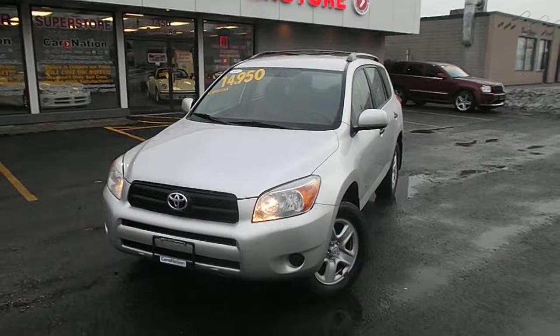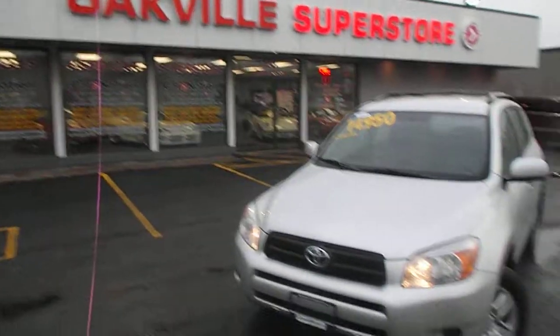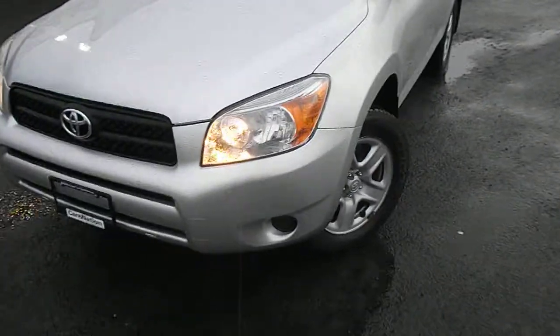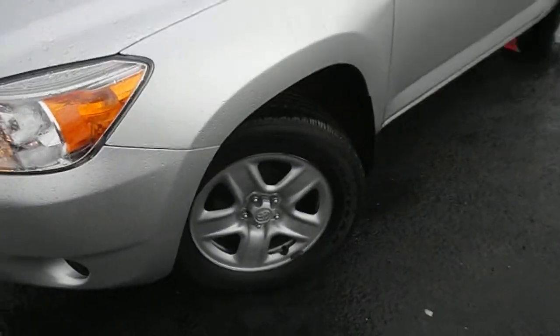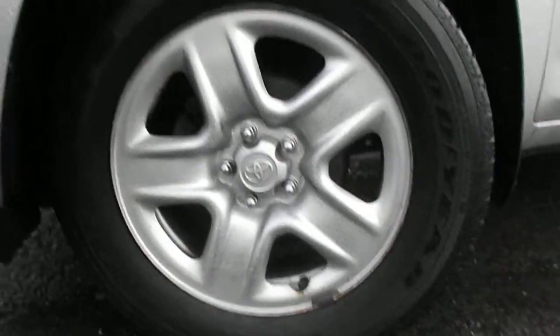Hi guys, we have our 2007 RAV4 on sale from Oakville Used Car Superstore. We got the Goodyear tires, and these are 17 inch. Silver color.